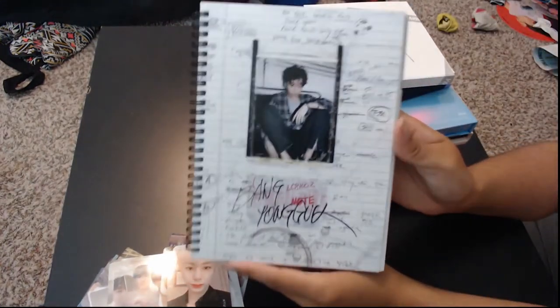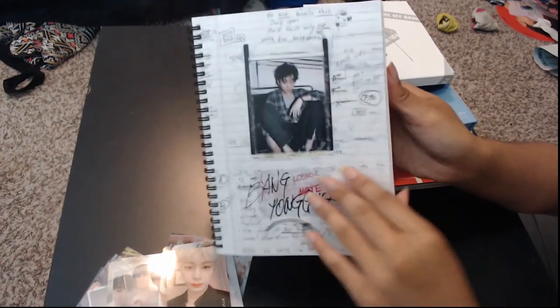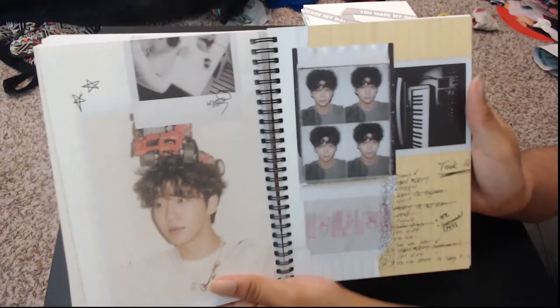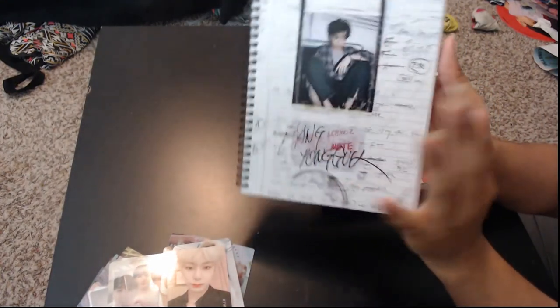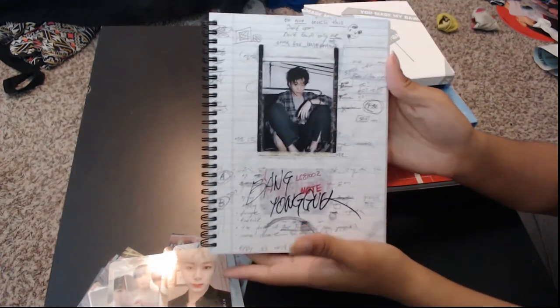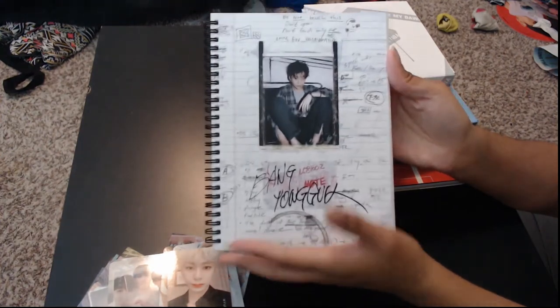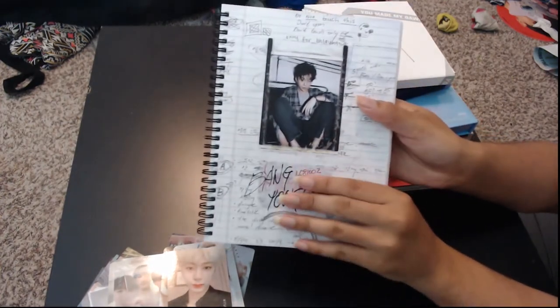Next up we have Bang Yongguk's album, Volume 1. I am in love with Bang Yongguk — I love him so much and I'm very happy he released this album. It is a great album; if you have not listened to it, you should. It is very Yongguk's style for himself. Yongguk is a fantastic songwriter and composer and he's really good at making things that suit other groups and other people too, but this is very his style and it's great. This is the regular version; I did not get the Unlimited version, but it is still hard cover.